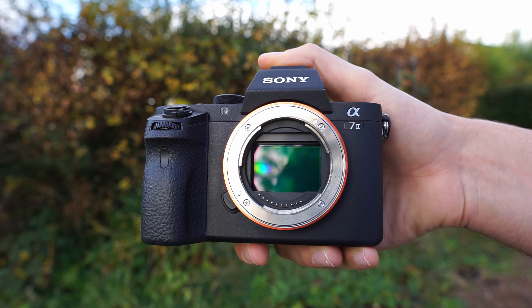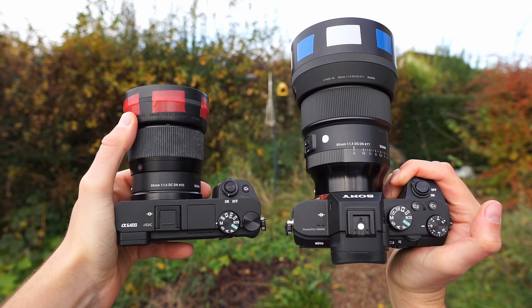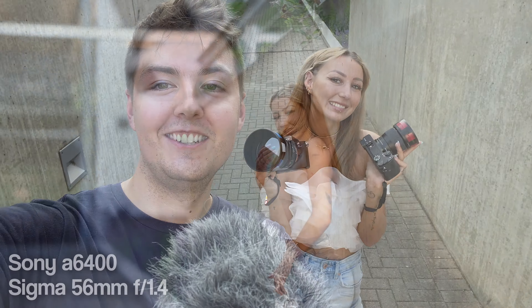Because this one is a full-frame camera and this one is an APS-C. We will start the photo shoot now and of course let you know at the end which one I would choose if I had the money for one, so yeah, we will get into the photo shoot now.